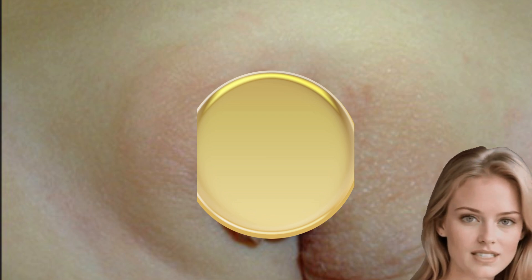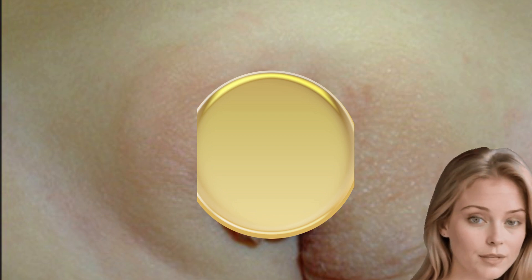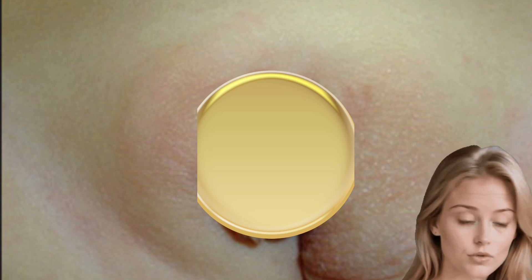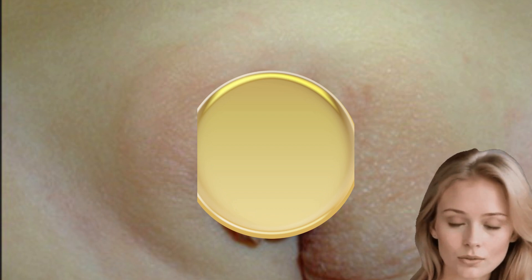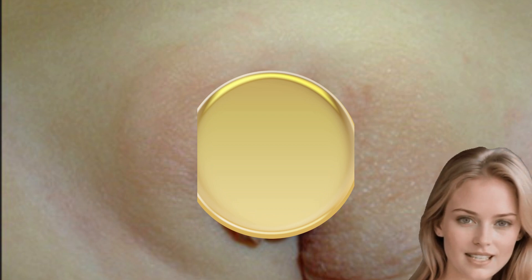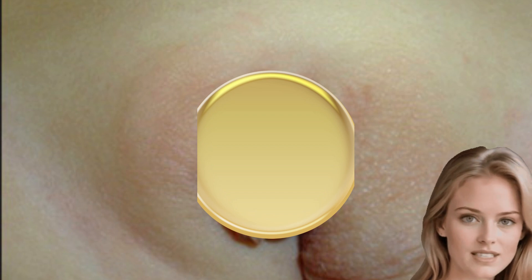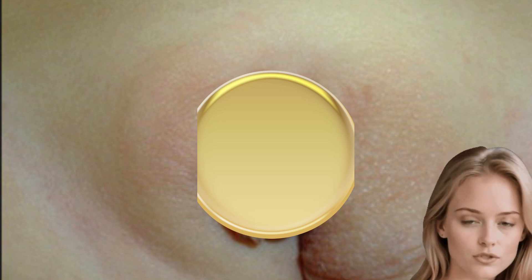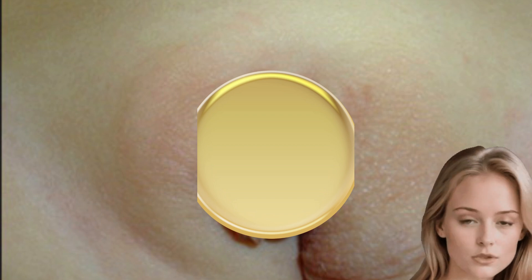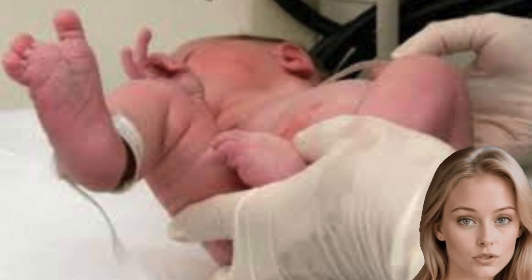If a fetus has a family history of any of the following, they're at a higher risk of atypical genitalia: death during infancy without a cause, difficulty getting pregnant, lack of menstruation and extra facial hair for females, abnormal genitals, irregular physical maturation during puberty, and inherited genetic disorders that affect the adrenal glands, also called congenital adrenal hyperplasia.